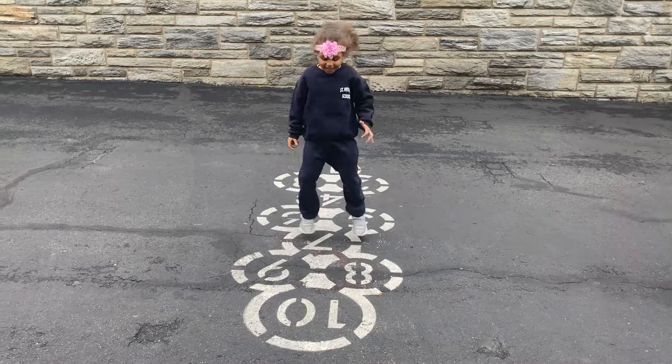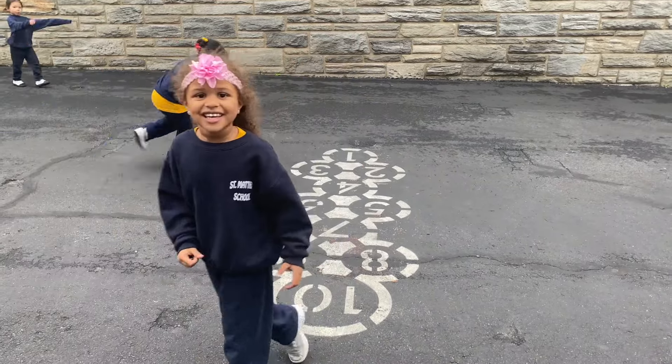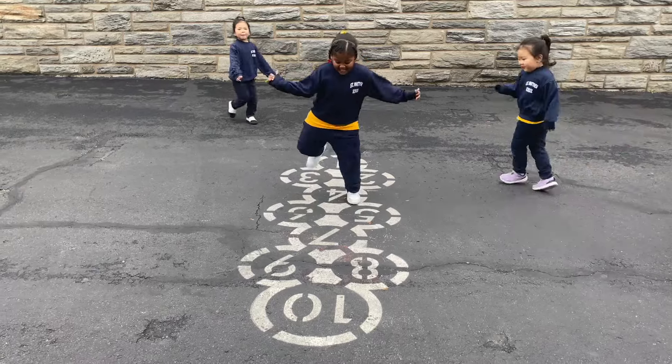We all have a chance to play outside each day. Sometimes we play with jump ropes, balls, or hopscotch.